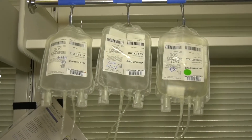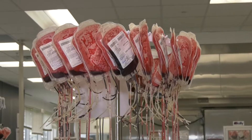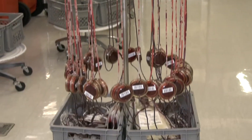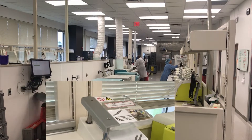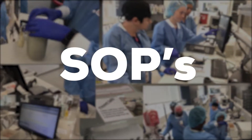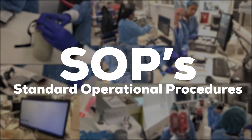This is where the components go in different directions. The blood is then filtered to reduce white blood cells to prevent reactions in patients. Not one step can be missed in this process. Everything follows strict SOPs — standard operational procedures.